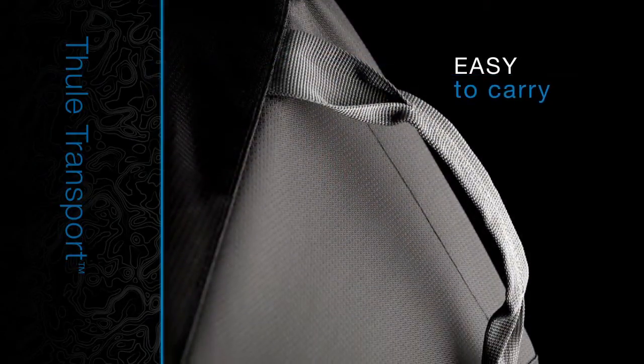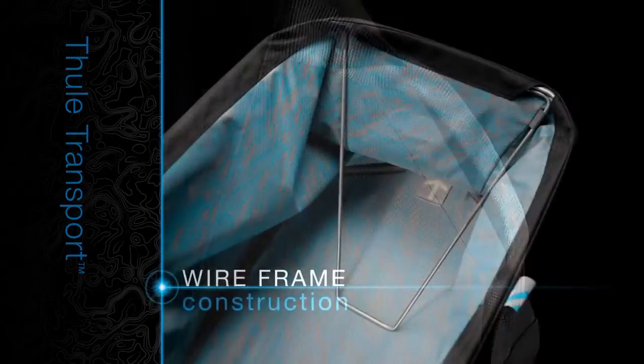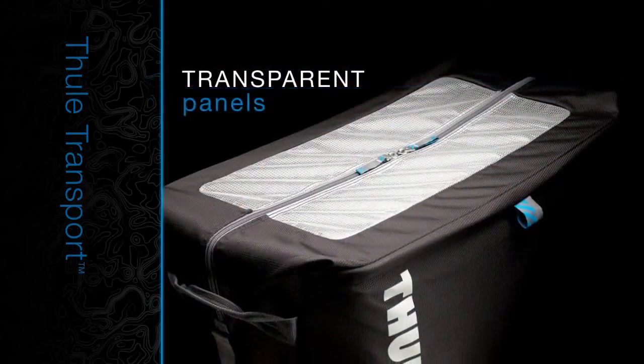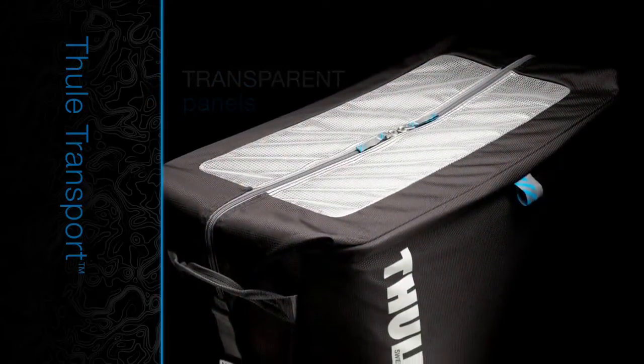Transport was designed to make everything easy to carry and use. Wireframe construction keeps totes open for easy loading and unloading, while transparent panels allow quick identification of what's inside.